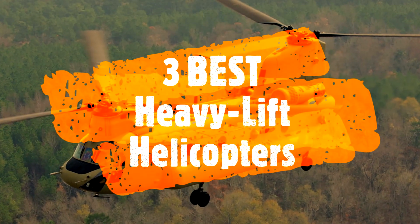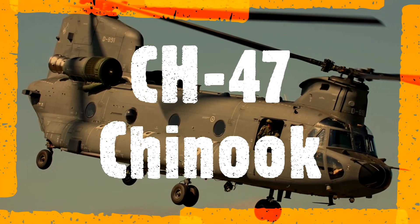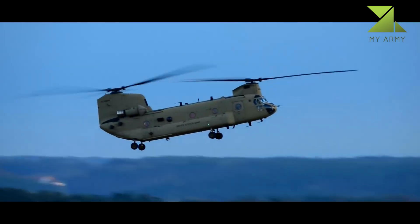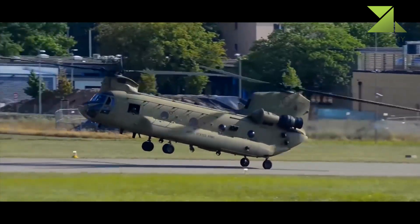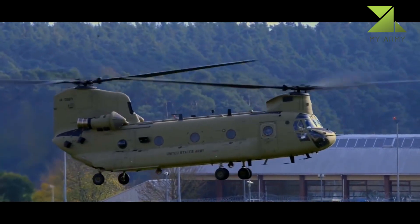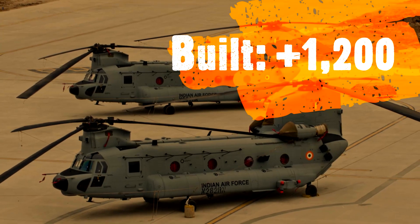3 Best Heavy Lift Helicopters. The Boeing CH-47 Chinook is a tandem rotor helicopter developed by American rotorcraft company Vertol and manufactured by Boeing Vertol. The Chinook is a heavy lift helicopter that is among the heaviest lifting Western helicopters.